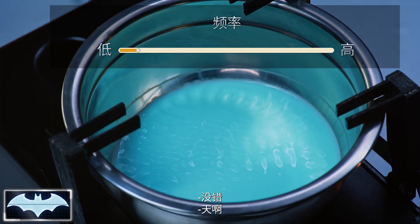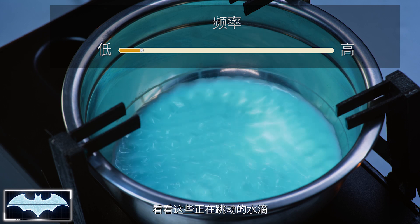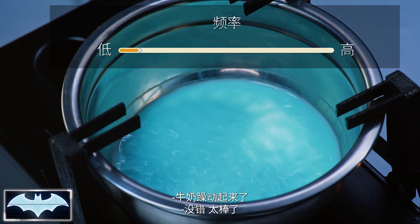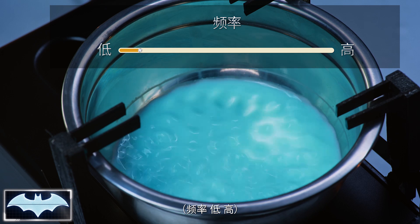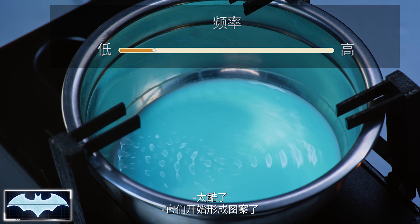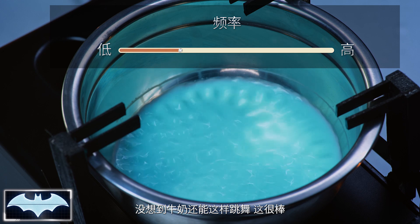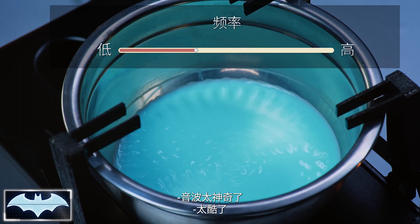Oh man! Wow! Look at all the droplets kind of forming right now. That is awesome! Are you seeing the circles as they kind of go around? Yeah! That's so cool! They're starting to form a pattern. Who knew milk could dance like this? This is pretty great! Sound waves are awesome!